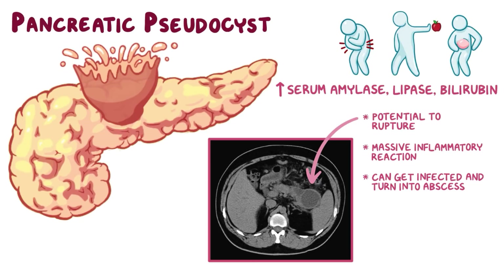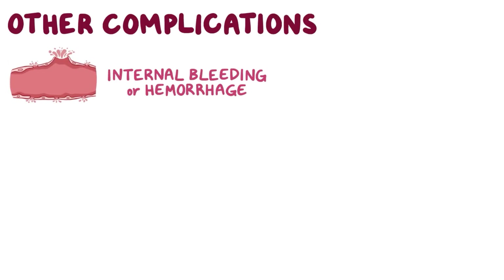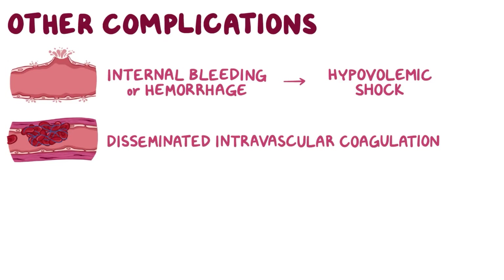A pancreatic abscess presents similarly to the pseudocyst, but with the hallmarks of an infection including a high fever and high white blood cell count. Other complications of acute pancreatitis include serious internal bleeding or hemorrhage from a damaged blood vessel, which can quickly develop into hypovolemic shock. Another troubling complication is disseminated intravascular coagulation, or DIC, where tiny blood clots begin to develop throughout the body, using up all of the clotting factors, which paradoxically makes it easier to bleed as well.